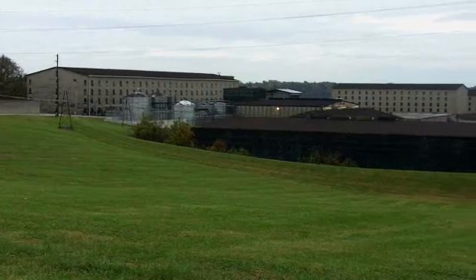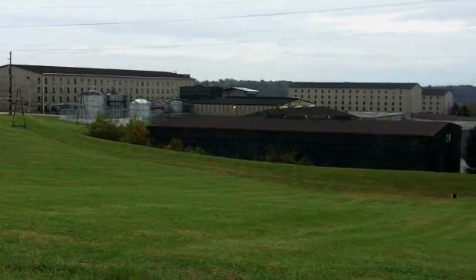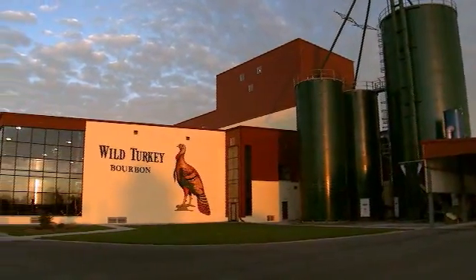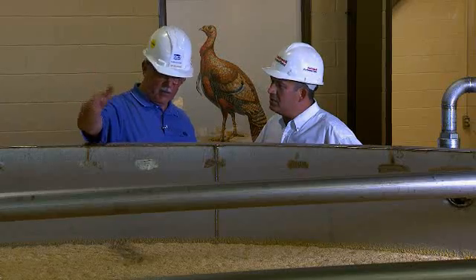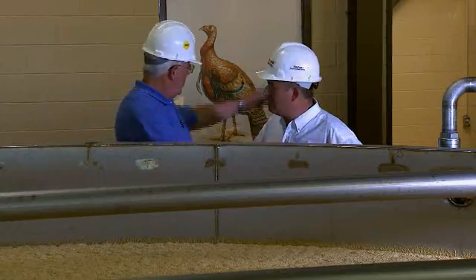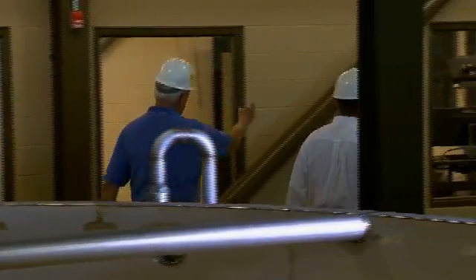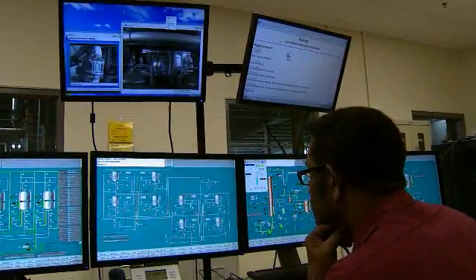Bourbon in general, and Wild Turkey in particular, has been growing in demand over the years. Our original facility had reached its maximum capacity last year, so we created a new expansion project on our facility site. Wild Turkey chose Rockwell Automation and Batchelor Controls to help them design and install the equipment and control system for the new distillery expansion project.